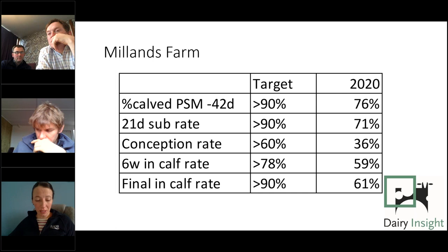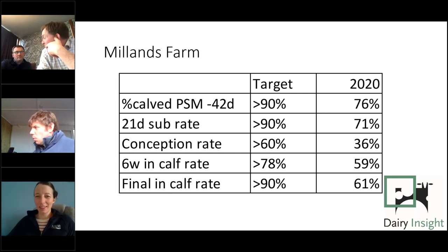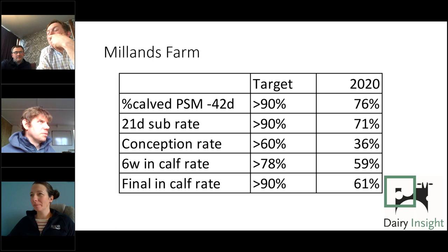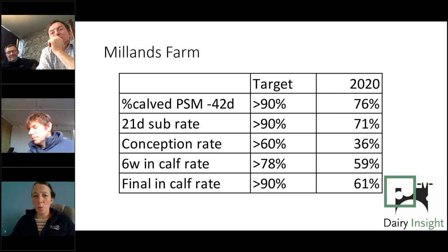Well-fed cows get back in calf — farming is a simple game: keep them clean, keep them well fed, don't stress them. Do those things well every day and the job is easy.